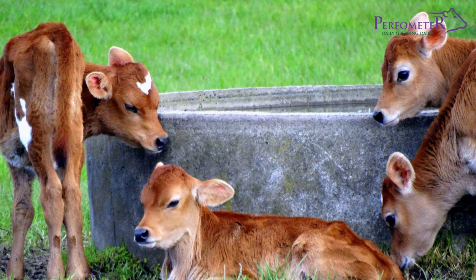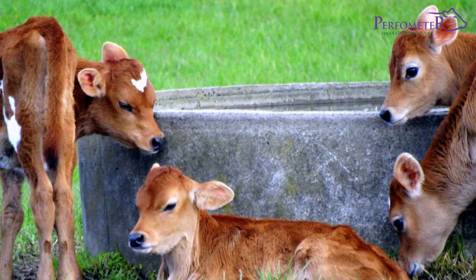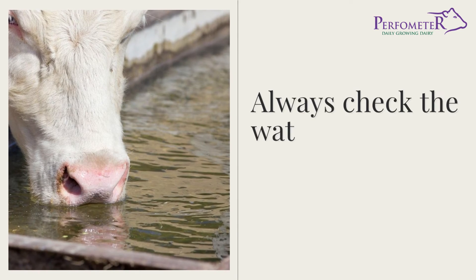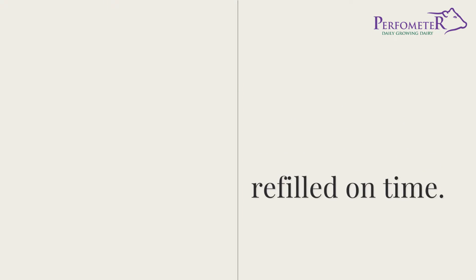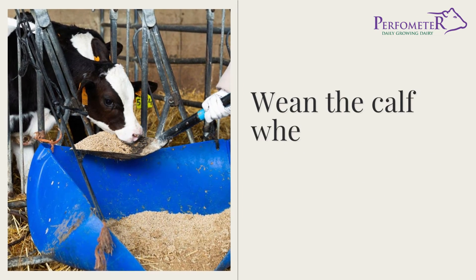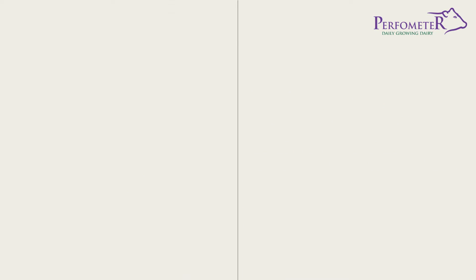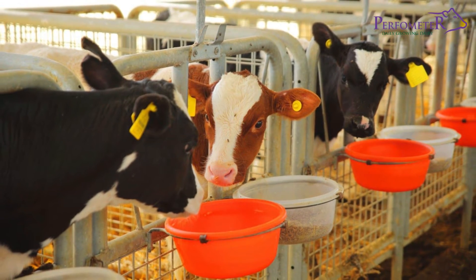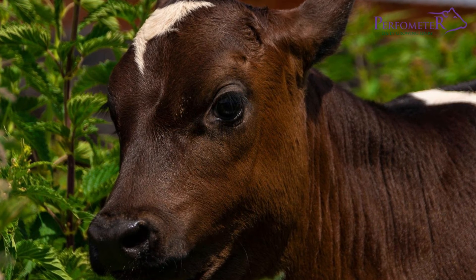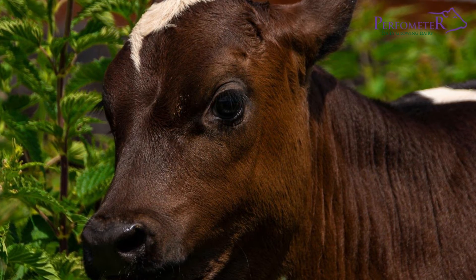At all stages, provide clean water, well-positioned for the calf to access. Always check the water levels to ensure it is refilled on time. Ensure you wean the calf when she doubles her birth weight. Remember to keep a clean and hygienic feeding environment, ensuring the calves get the necessary nutrients for healthy growth. Finally, always ensure that the calf's pen is clean.